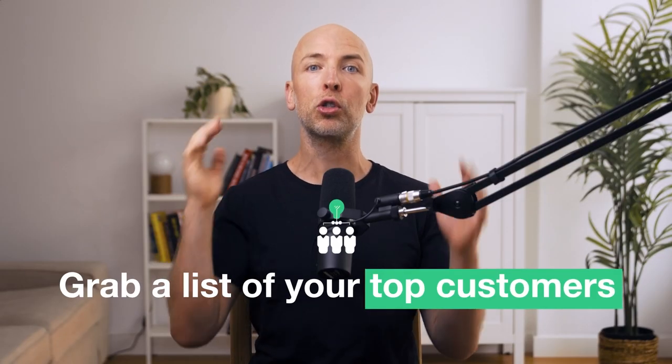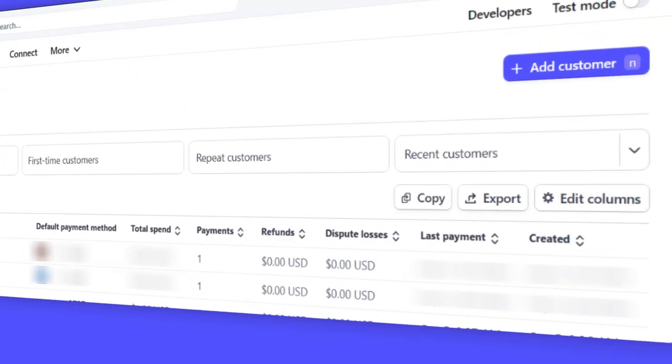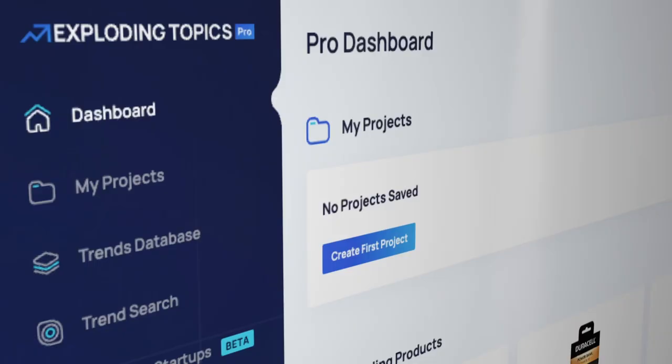That's when we started to create avatar-specific features. What I recommend you do is grab a list of your top customers — your top paying customers, people who have paid you the most, probably on your highest plan and who have stuck with you the longest. So what we did is we went to Stripe, downloaded our customer list, and sorted it by the people who paid us the most and were on the highest tier.